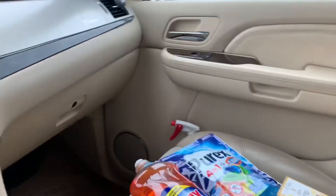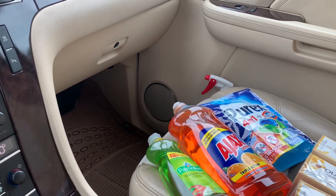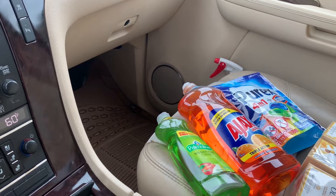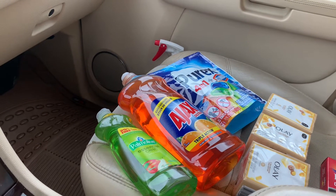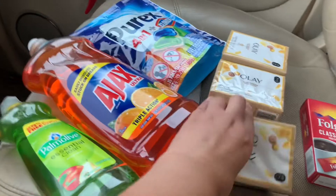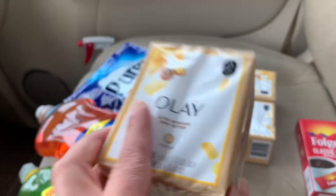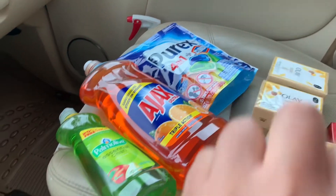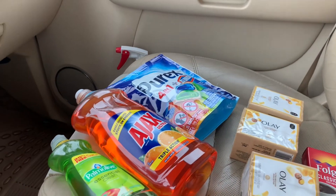Si usted es nueva comprando aquí en Dollar General: descargue su aplicación de Dollar General, cree su cuenta ingresando sus datos, y después agregue sus cupones digitales. Una vez que tenga sus cupones en su cuenta, vaya a la tienda, agarre los productos, y escanee el código de barras de cada producto con la app para confirmar que su cupón digital se le va a descontar. Cuando esté lista para pagar, ingrese su número de teléfono en la caja.